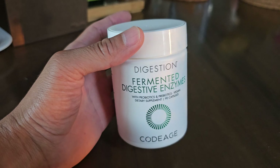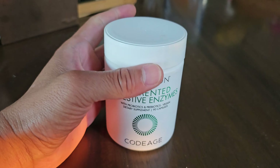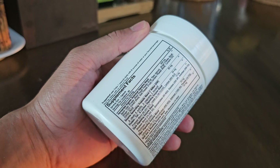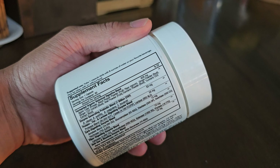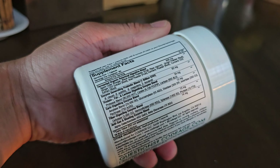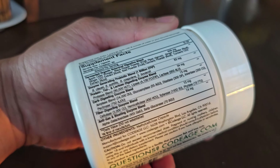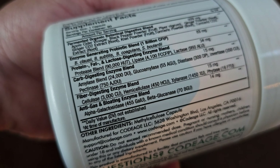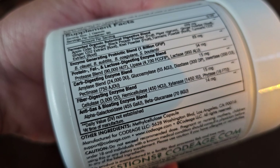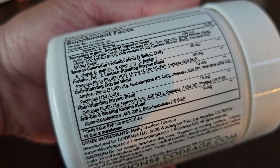I usually take this with food because it does help with digestion. After I take it, I do feel less bloated since it has a lot of the prebiotics and digestive probiotics. It's also good for anti-gas and bloating — it's got an anti-gas and bloating enzyme blend and fiber digesting enzyme blend.